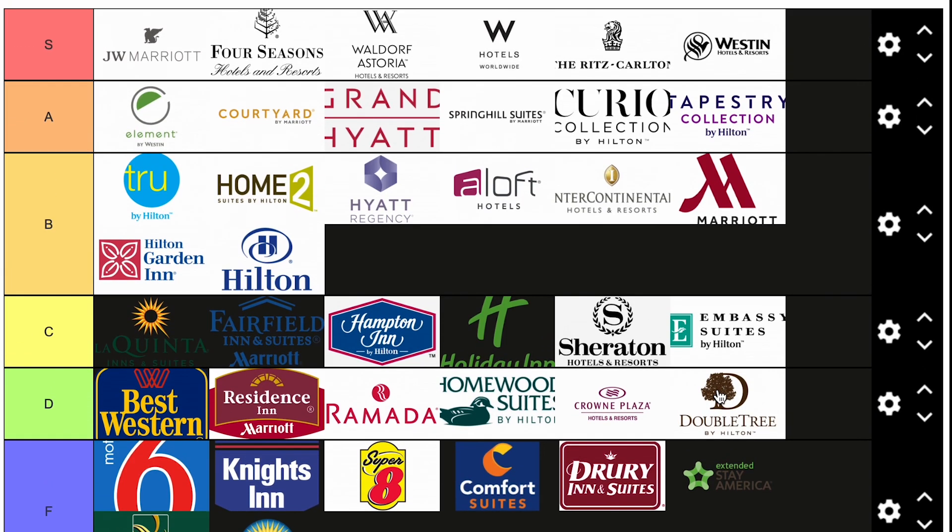Let me know what you think of my list. I think it's pretty solid. I've stayed in most of these hotels and have a pretty good understanding of what they hold in terms of amenities and branding. Let me know what you think down in the comments. Thank you for watching Town City State and I'll see you in the next one.